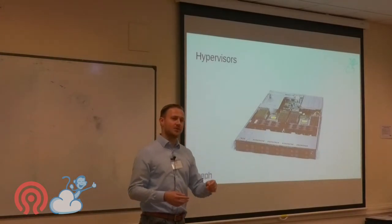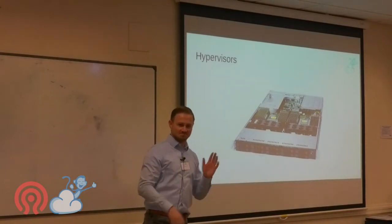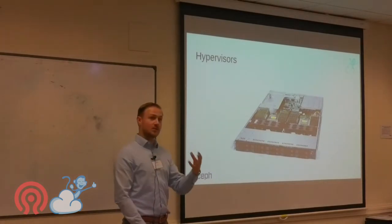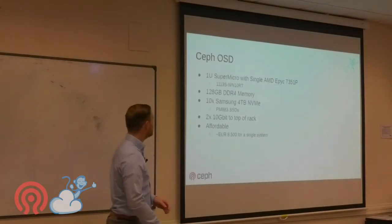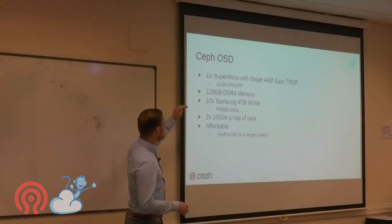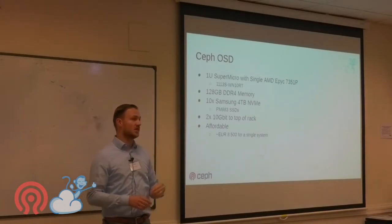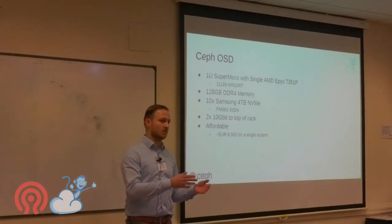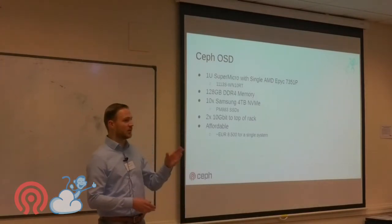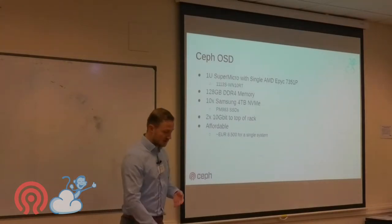Imagine a 1U box with 64 cores and 1 TB of memory — nobody would have believed that 15 years ago. For Ceph OSD servers we also use SuperMicro: a single AMD EPYC, 128 GB of memory, and 4 TB Samsung NVMe drives. They use 10 gigabit networking, which is still sufficient — we mainly need low latency. We might switch to 25 gigabits, but 10G is built in and works fine. Cost is about €8,500 per machine.